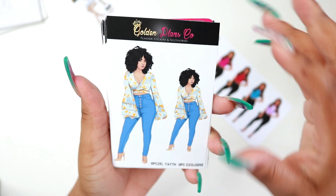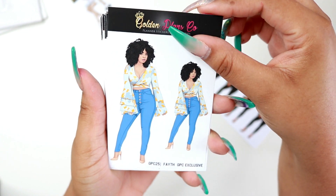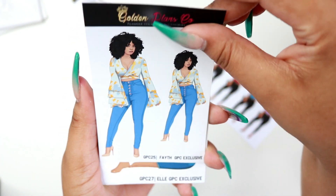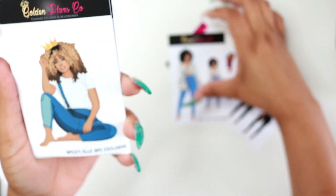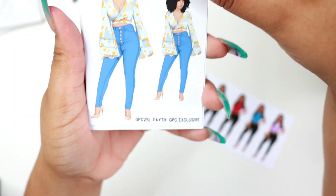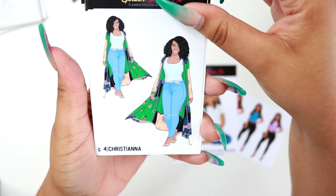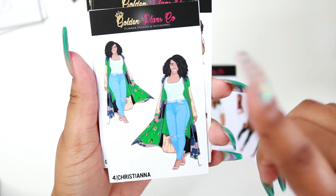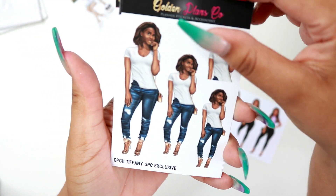The first one I got is Faith. I like how the sticker dolls from her company look very personalized — they look like actual people I've seen before. You have a bigger sticker doll and then a smaller one. This one is El, and then Christiana — I really liked how her kimono had so many colors I could pull from. And then this one is Tiffany, marked as GPC exclusive in the corner.